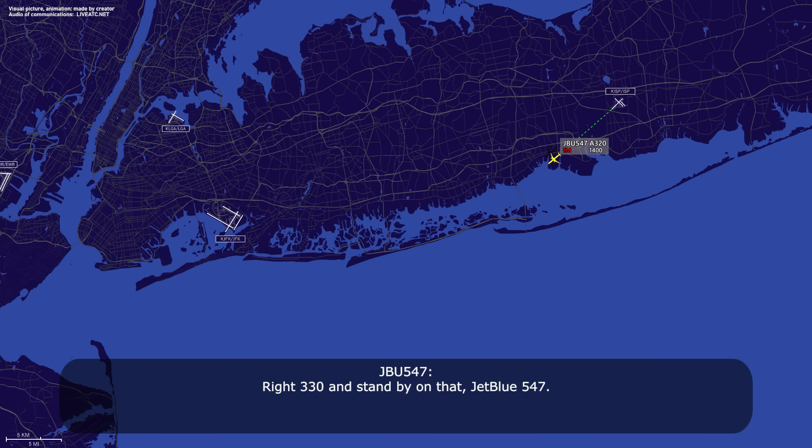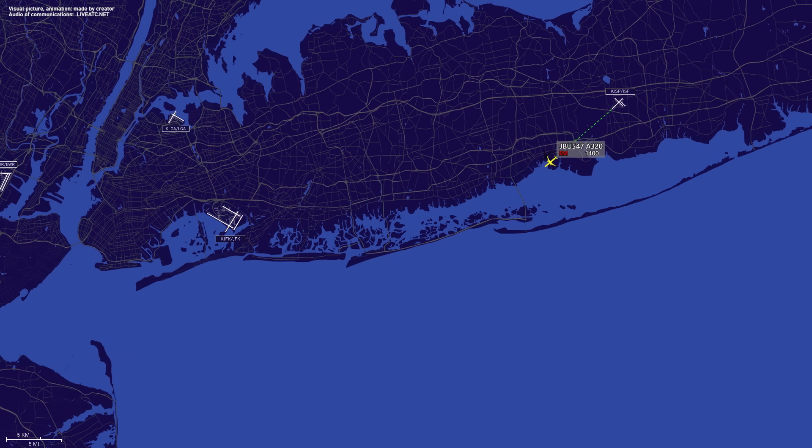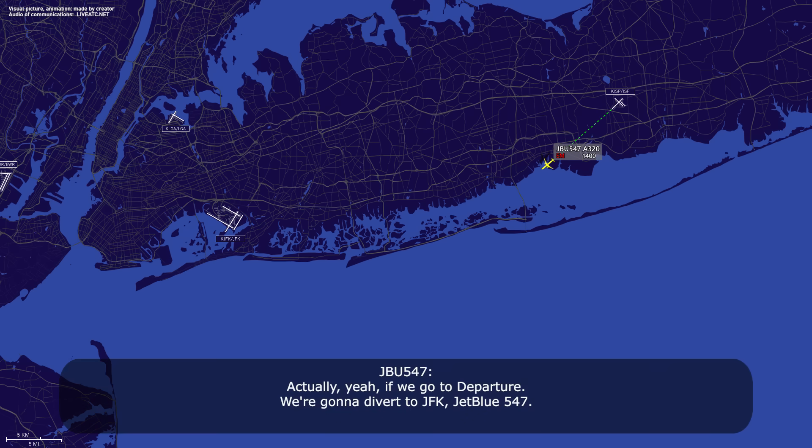Right, 3-3-0, stand by on that, check with the 547. 547, you want departure to work in on the heading, or you want me to do it? Actually, if we go to departure, we're going to divert to GFK, JetBlue 547. 547, no problem, contact departure 1-2-0-1-0-0-5. 1-2-0-0-5, JetBlue 547.